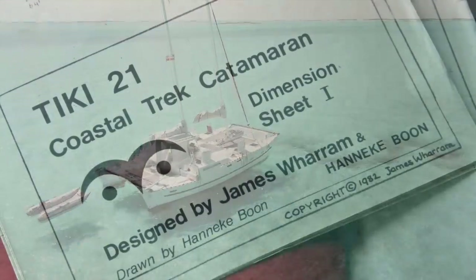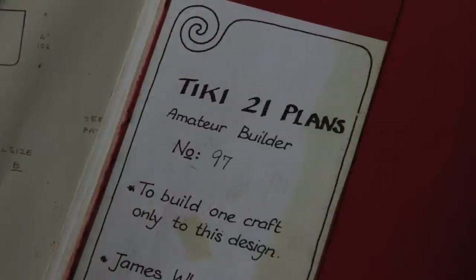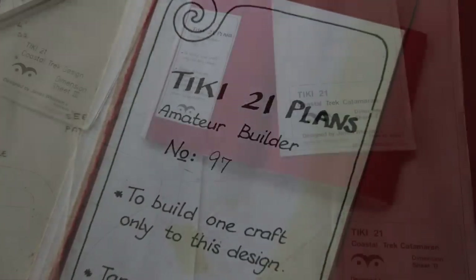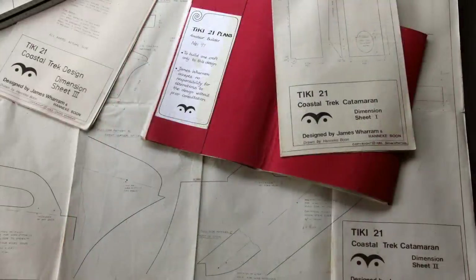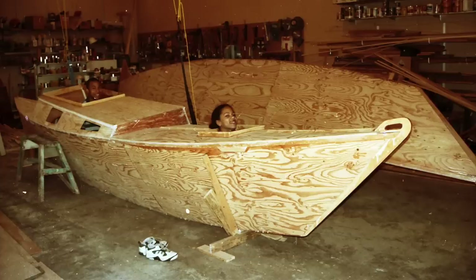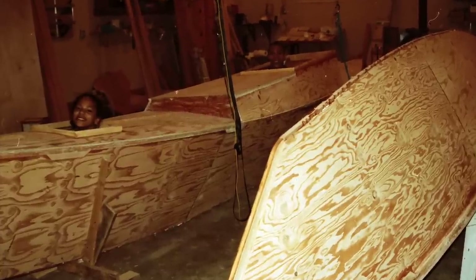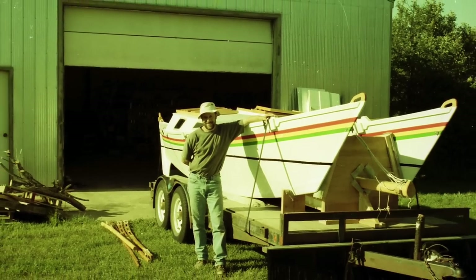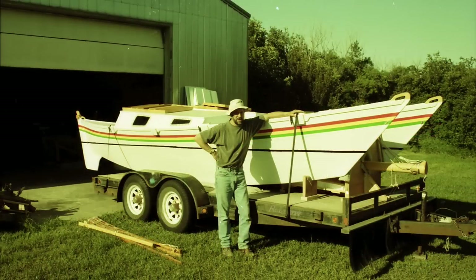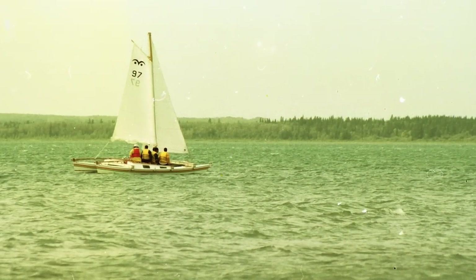I feel very fortunate to have been a member of such a wonderful community for many years. My first boat building project was a Tiki 21, a design that has been extremely popular with over a thousand sets of plans sold and hundreds of the model built and sailing. My Tiki 21 was launched on a Canadian prairie lake in 1999, and I sailed it there for three summers and shared some great times with family and friends.